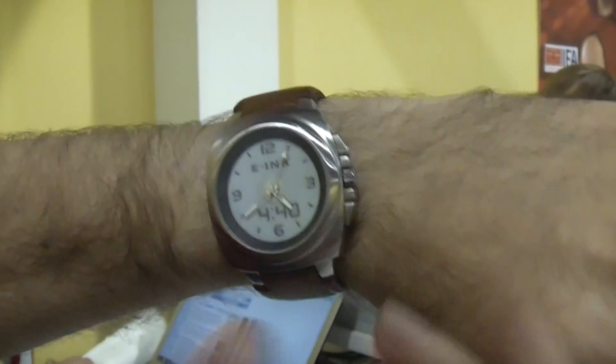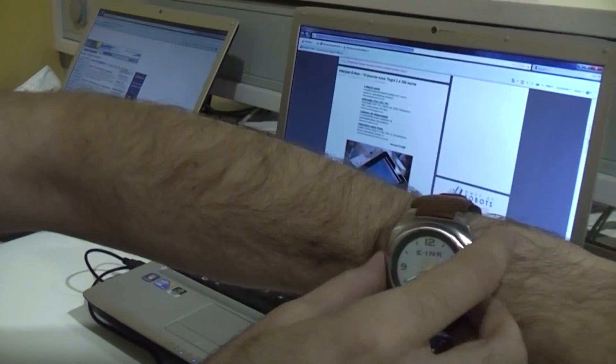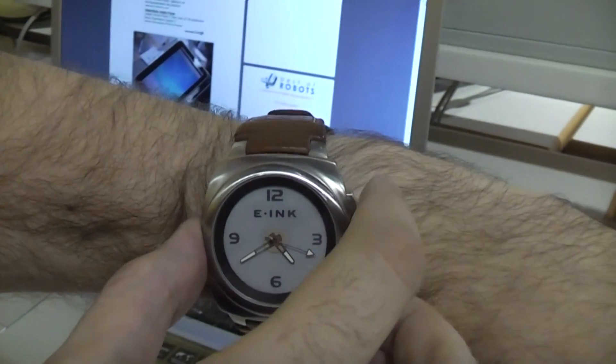And then you cannot really see the thing at night. But you can change it. I'll try to change the design. Like here, I can change it to that, or to this.